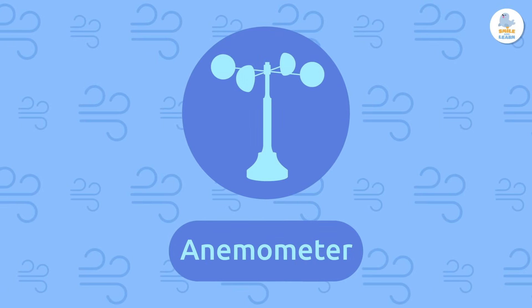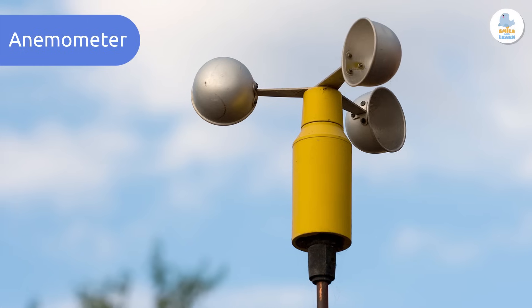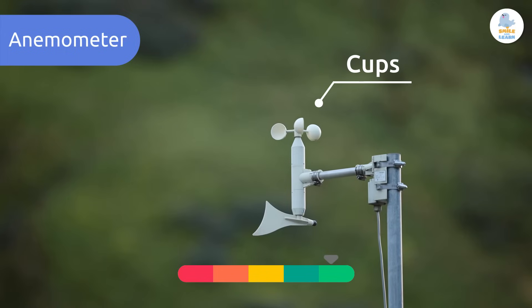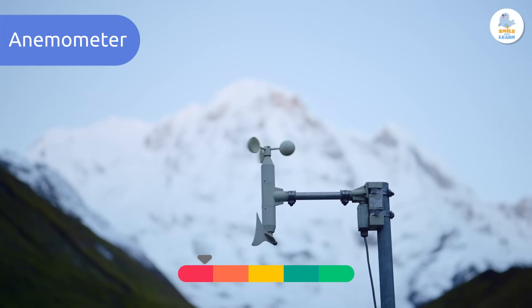The anemometer is a weather instrument that measures wind speed, or strength, over a period of time. The most common anemometers have little cups that turn when the wind blows. The faster they turn, the higher the wind speed.